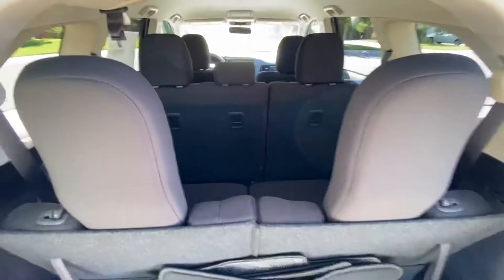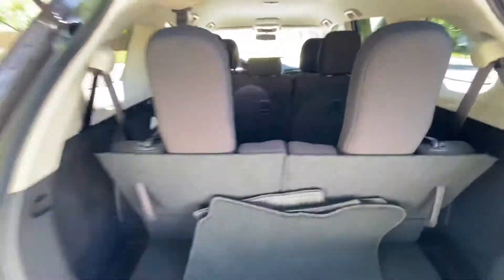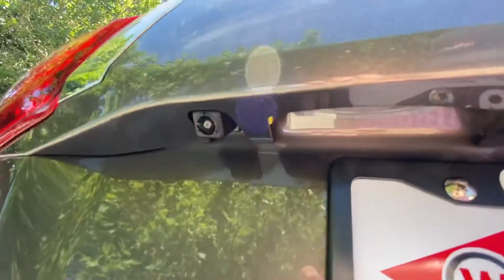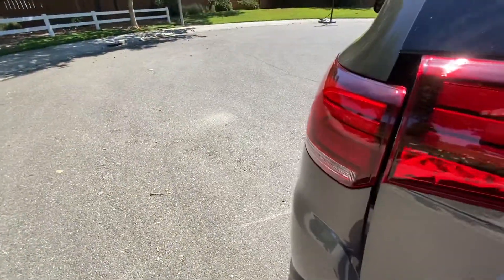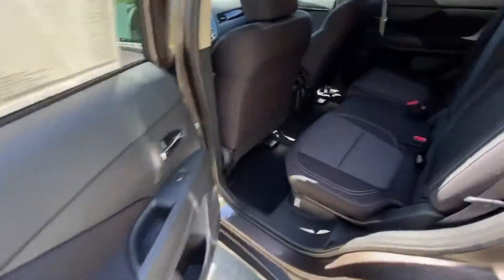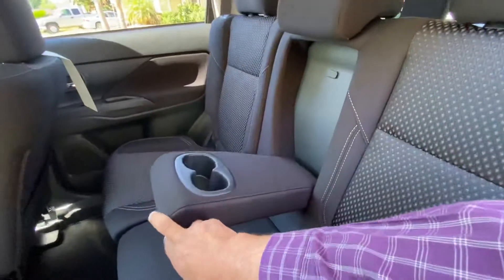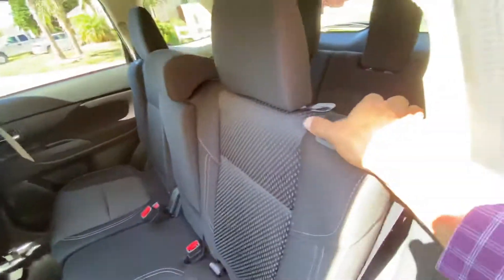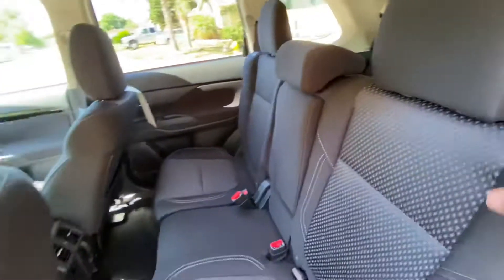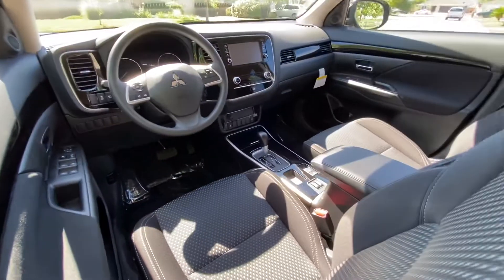You can also fold the next row of seats flat as well to give yourself a lot of room. Right here we've got the backup camera. To get into the main passenger area we've got the cup holders. To get back to the very back and pull this forward, there's another lever down below that makes it even easier to pass through.